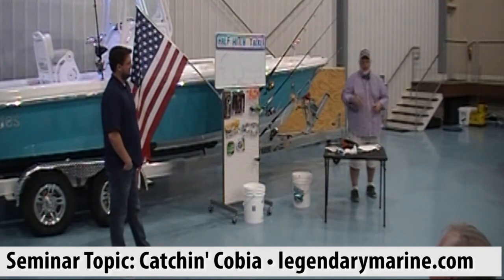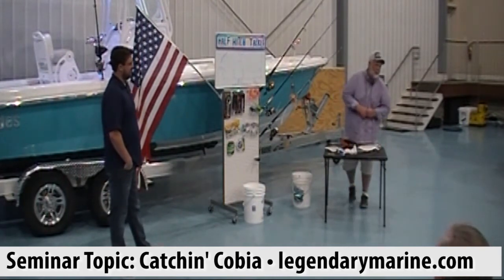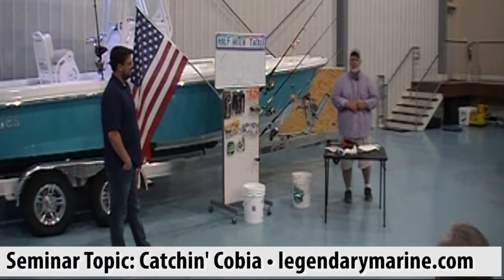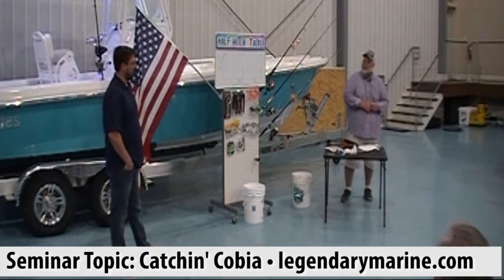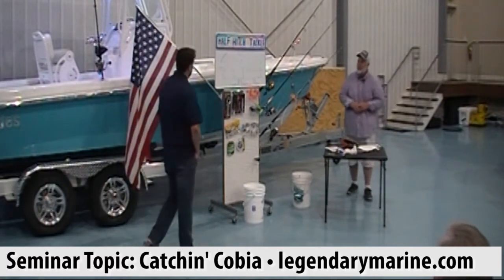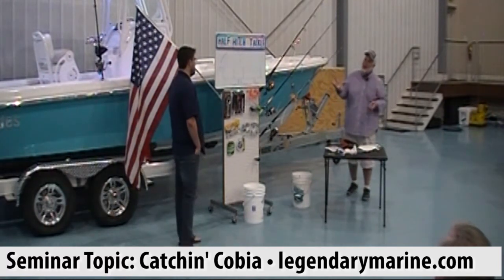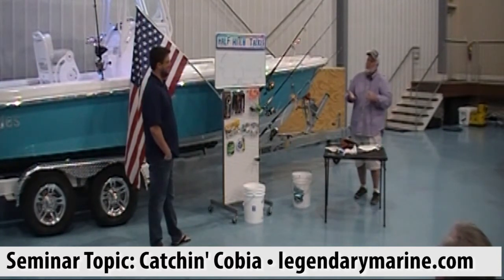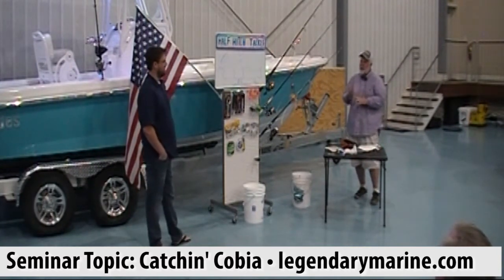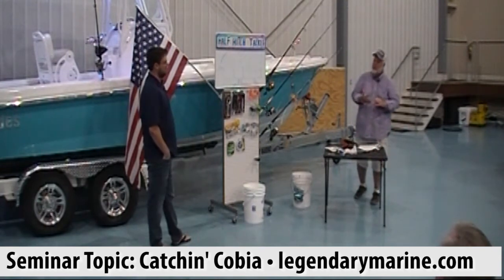Tonight I'm going to go through and ask Will a bunch of questions and see if he can answer them all. He's got some really cool tips on how to catch cobia. So tell me, Will — when do the cobia come? When is cobia season, when do we catch them, and how are they getting here?